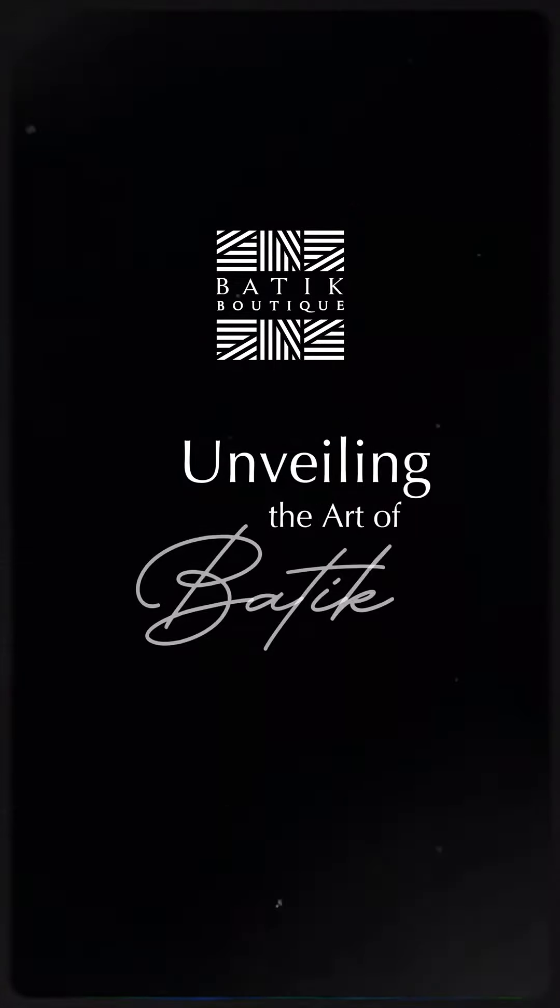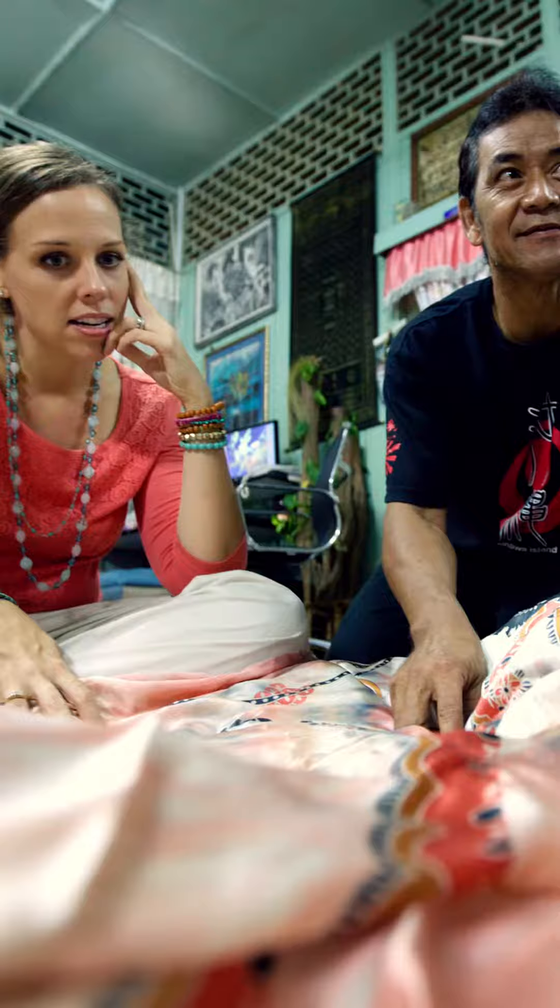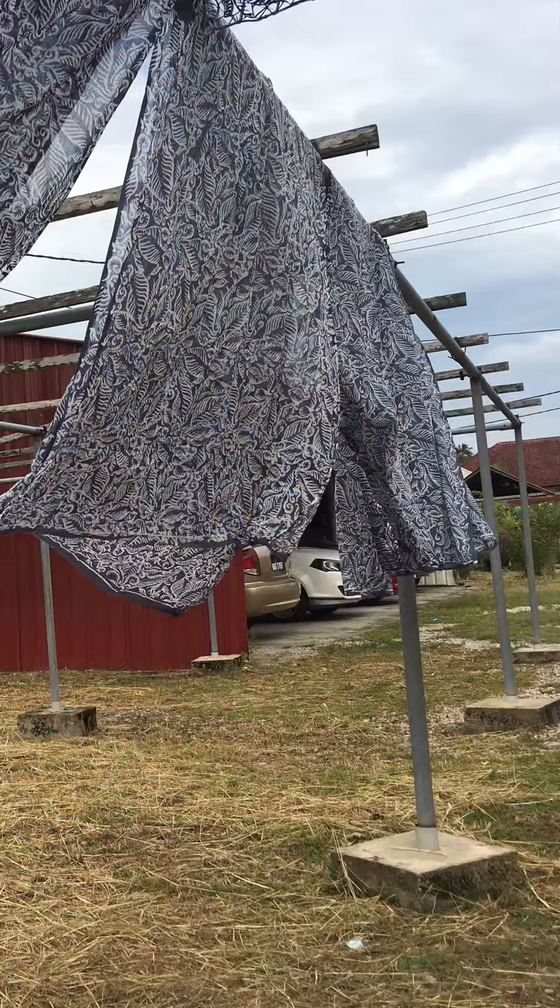Welcome to our journey into the vibrant world of Authentic Malaysian Batik. Today we'll dive into the art of batik, its rich heritage, and why supporting genuine batik matters.